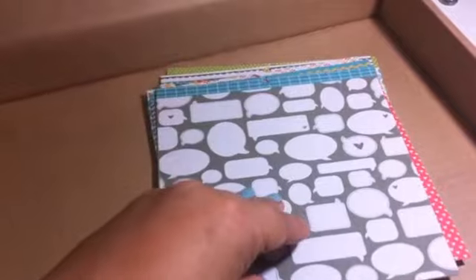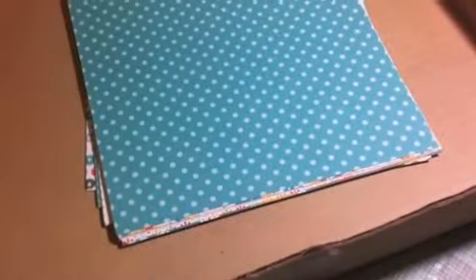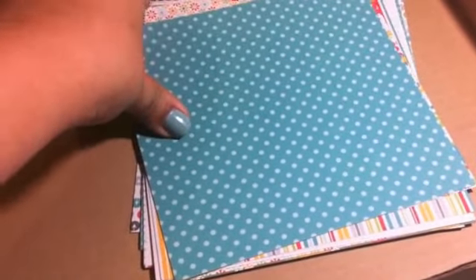And then we've got some six by six paper, and they're single-sided. Speech bubbles. Blue graph with cute little pink. Red background with white polka dots, but unfortunately this got a hole - so I'll probably end up not using that. White hearts. Chevron kind of pattern. Green background with white polka dots.